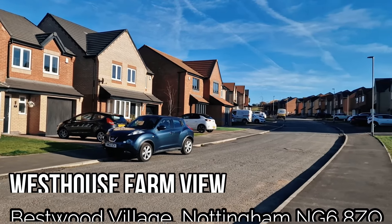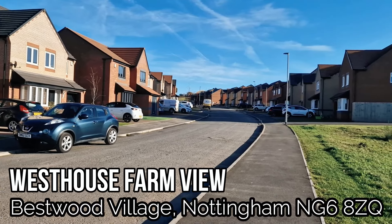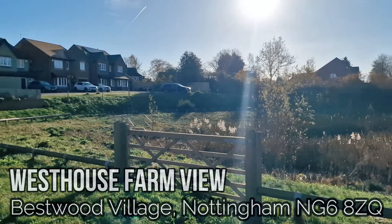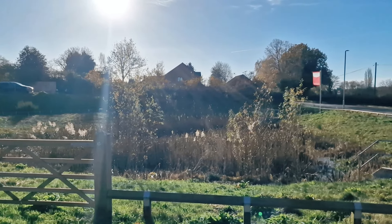Hi everyone, my name is Duncan and this is a quick look at one of the new build houses we have at our lovely Westhouse Farm View site. It is a beautiful spot in this very peaceful rural area.